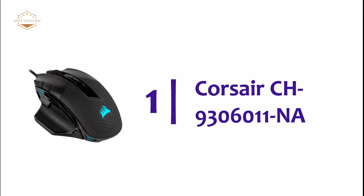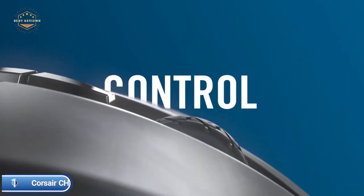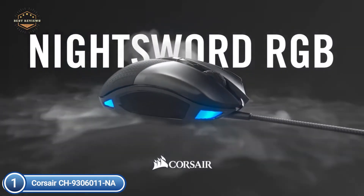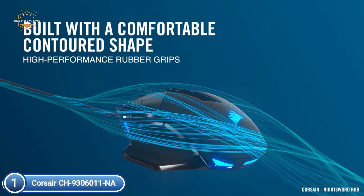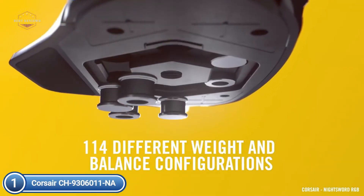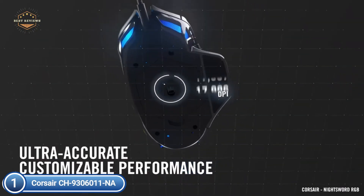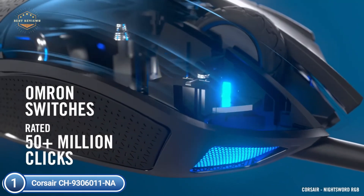The top pick on our list is the Corsair CH9306011NA. Corsair's exclusive software detects the center of gravity of your hand in real-time, allowing you to change the weight from 119G to 141G and fine-tune the balance to fit perfectly into your grip. It is designed with a naturally contoured form that fits your hand, featuring high-performance grips inspired by pro sporting equipment.